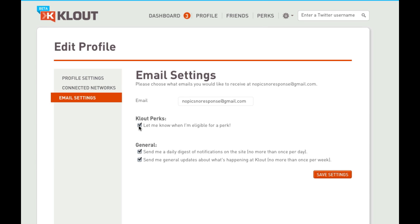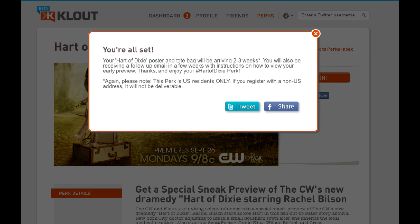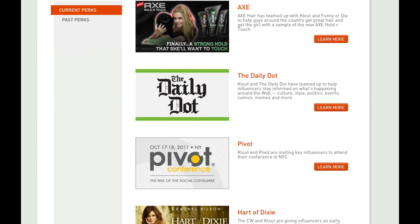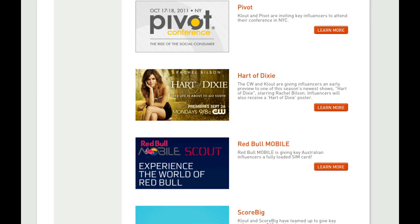Now the thing is, not all perks immediately get emailed out to members. So what you want to do is check the perks tab — click on the perks tab in the top right corner, and that will bring you to the various perks that Klout is offering. It'll bring you to a laundry list of the different ones being offered.